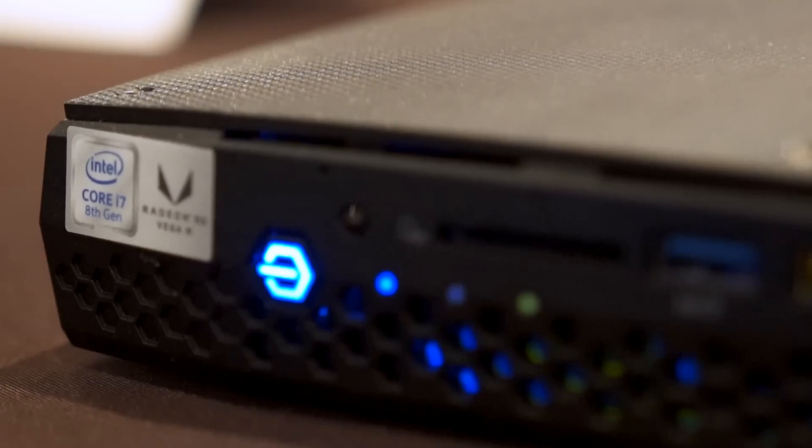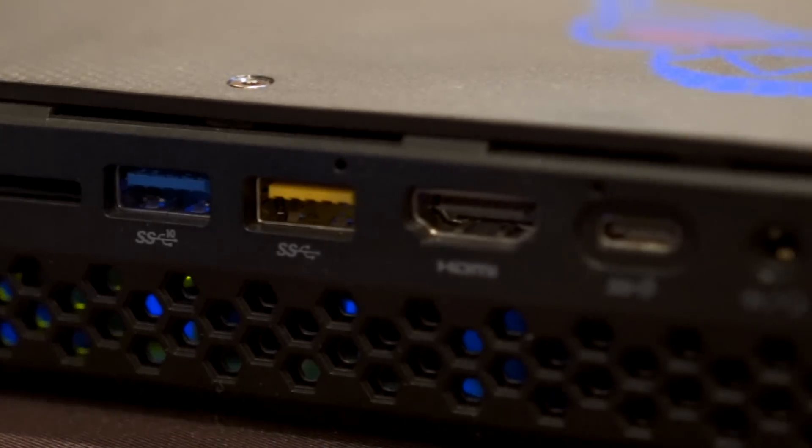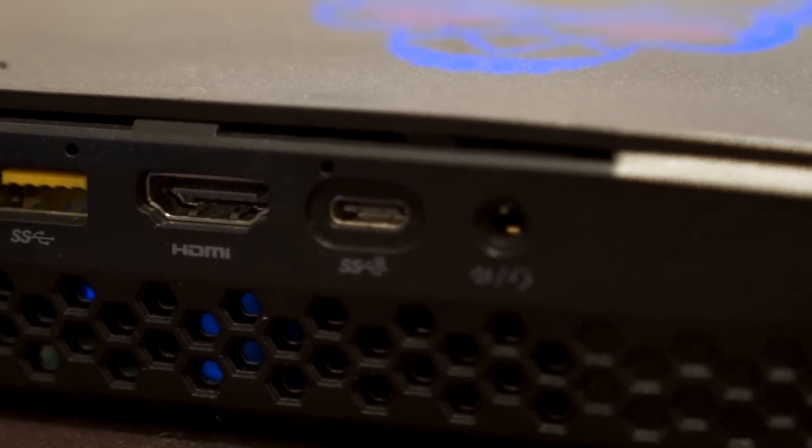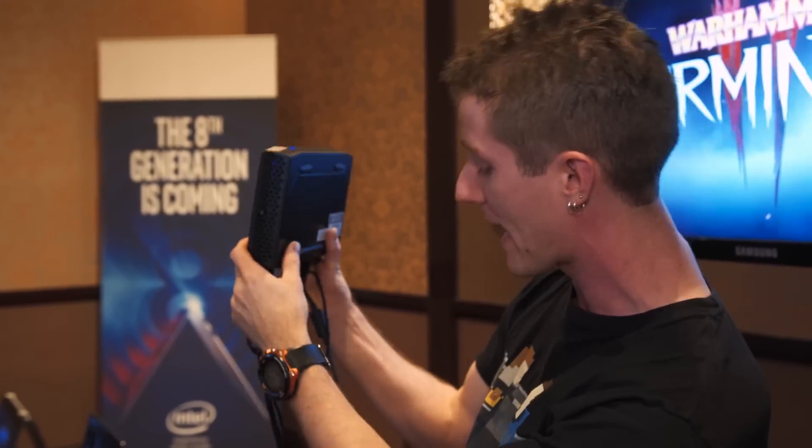On the front you've got your power switch, SD reader, two USB 3 ports, HDMI out for VR — yes, VR capable. You've also got another USB, this one's a Type-C, and a front audio jack.